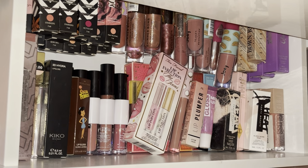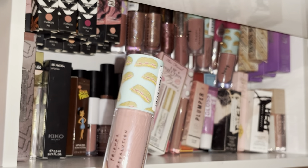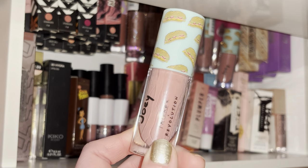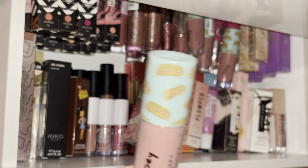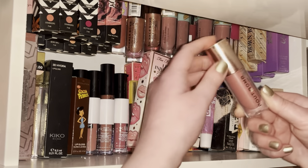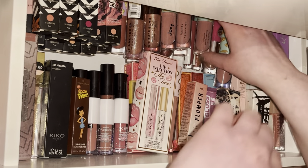Next I have four of the Revolution Joey glosses because this is my absolute favorite. Pairing it with the NYX Mauve lip liner creates the most gorgeous pinky nude lip. I'm really scared of this gloss being discontinued so I've got four of them. I also have the Pipe Bomb in the shade Kiss which is pretty much used up.